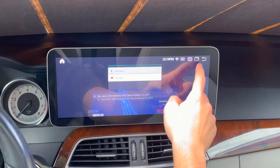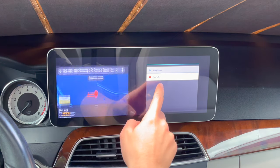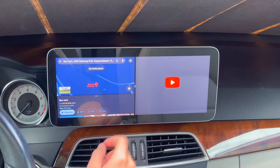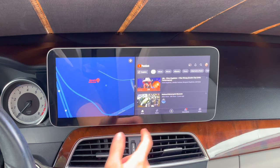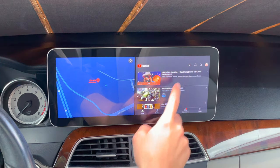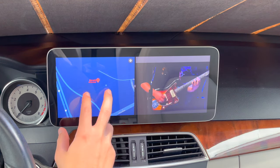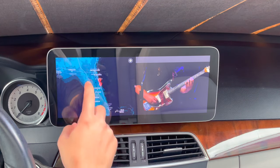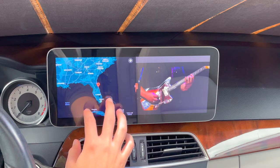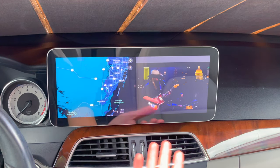Now just to show you real quick, I'm going to open up the maps that we just had. You can do what we call the dual screen or split screen mode, where we've got the navigation on one side and then we can also put that YouTube video we were just watching on the other side. So if you've got a passenger on a long road trip, maybe they want to watch a movie or TV show while you're navigating — this is the perfect way of doing that. That split screen mode will work with any app, not just maps and videos.